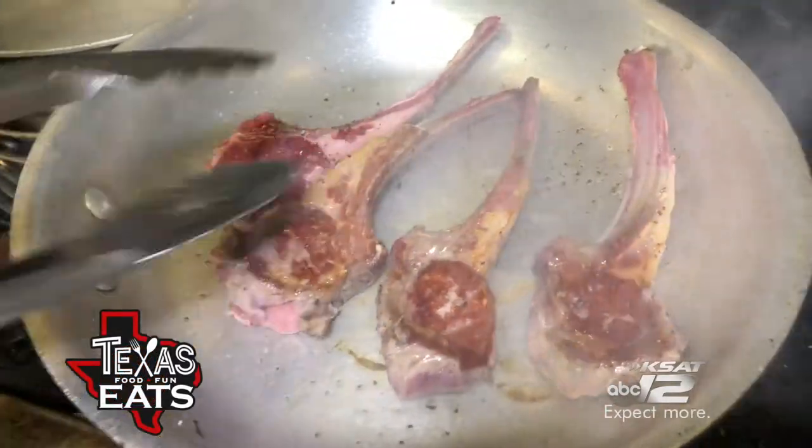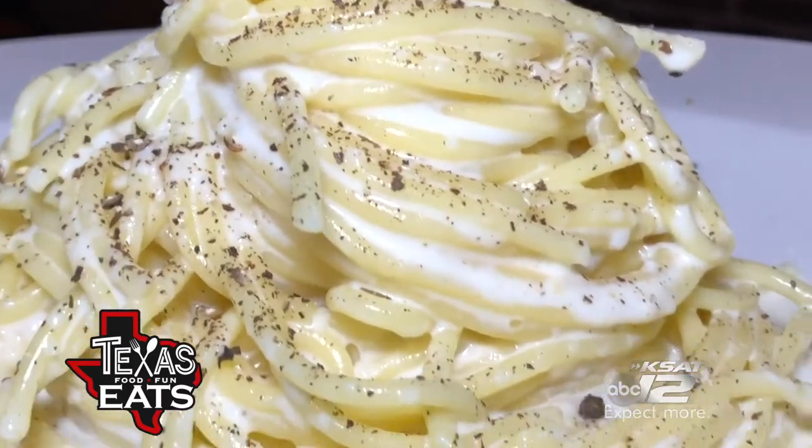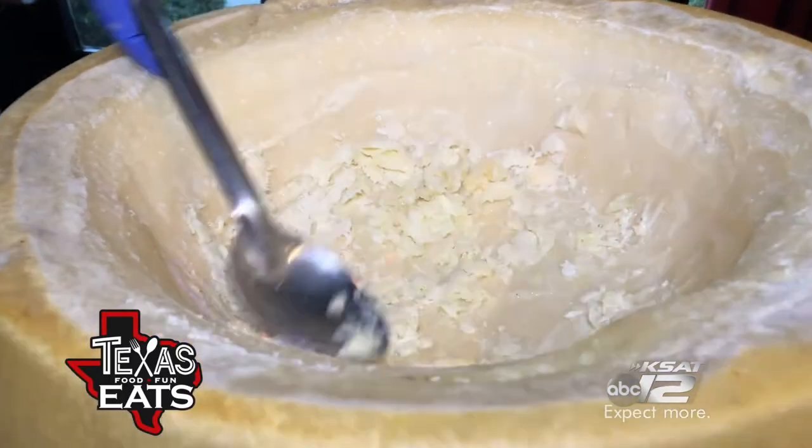Brassa Brava is classic Italian food is next level, like their pasta that's made — wait for it — in a 24-month-aged cheese wheel.